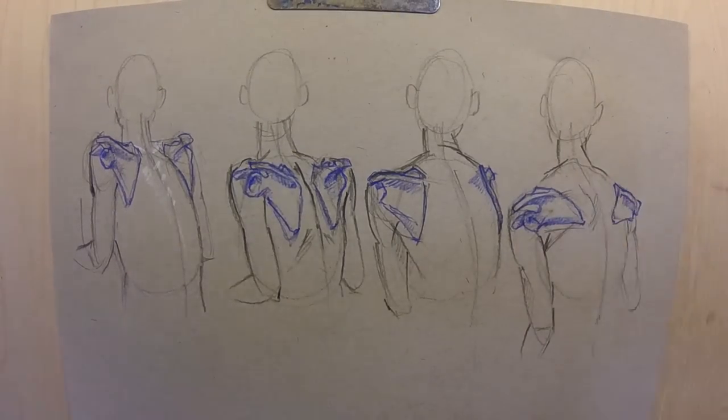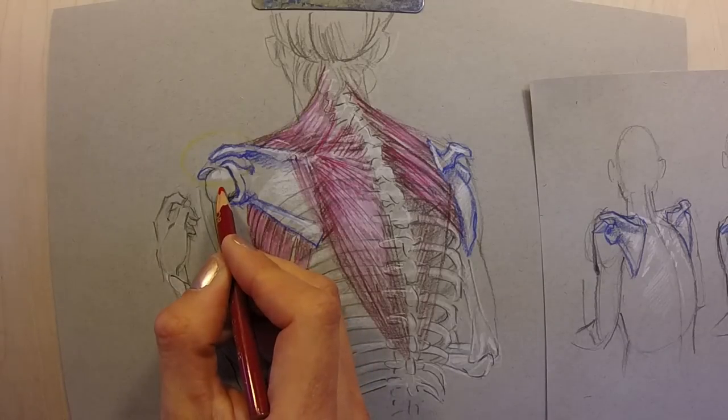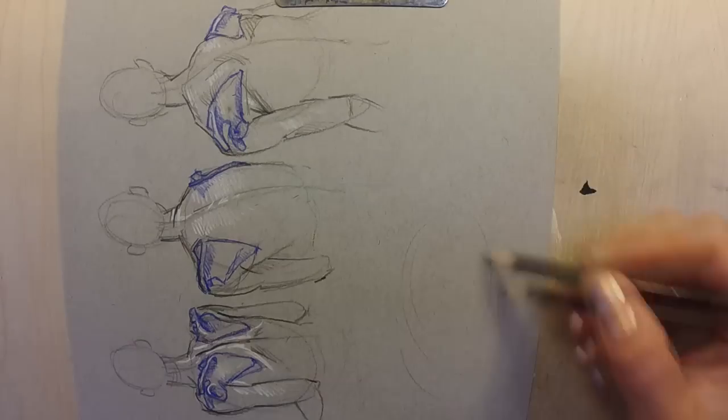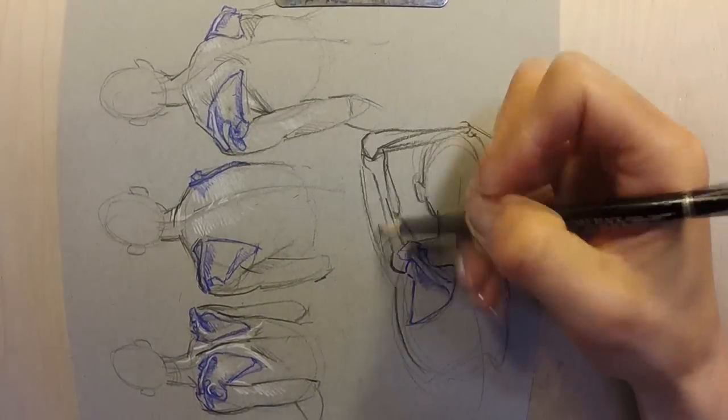These muscles slide the scapula all over your back and even rotate it. Now, if you're clever, you might be wondering why you would need to rotate a socket joint, because the ball part of a ball-and-socket joint is already rotating. The problem is that there's junk in the way that keeps the ball and socket from having a full range of motion — raising it straight up or backwards, for instance. But if you rotate the scapula, you can move this junk out of the way.